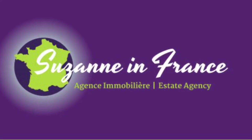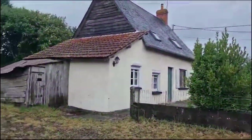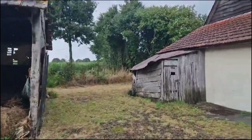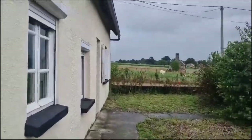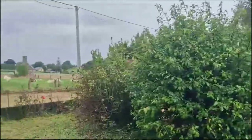This is Suzanne in France, property reference number CIF 001744. It's in the area of Morton-Boccage in Normandy and it's a small detached house with room to create an additional bedroom on the ground floor. It stands in just over one acre of land with several outbuildings.